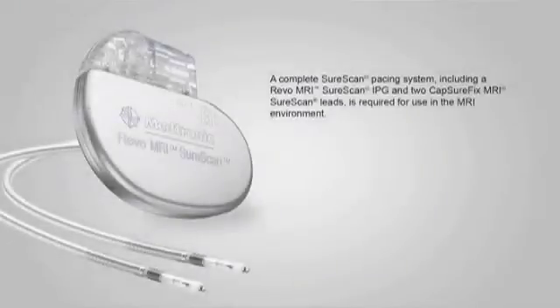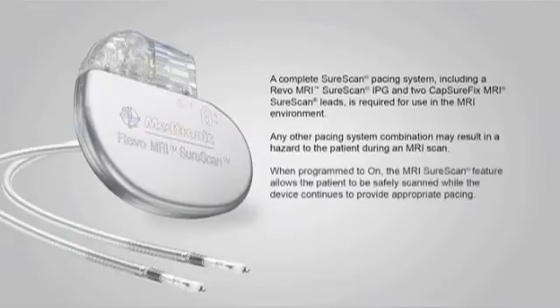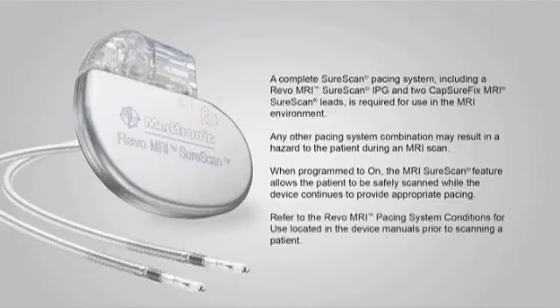A complete SureScan pacing system, including a REVO MRI SureScan IPG and two CaptureFix MRI SureScan leads, is required for use in the MRI environment. Any other pacing system combination may result in a hazard to the patient during an MRI scan. When programmed to on, the MRI SureScan feature allows the patient to be safely scanned while the device continues to provide appropriate pacing. Refer to the REVO MRI pacing system conditions for use located in the device manuals prior to scanning a patient.